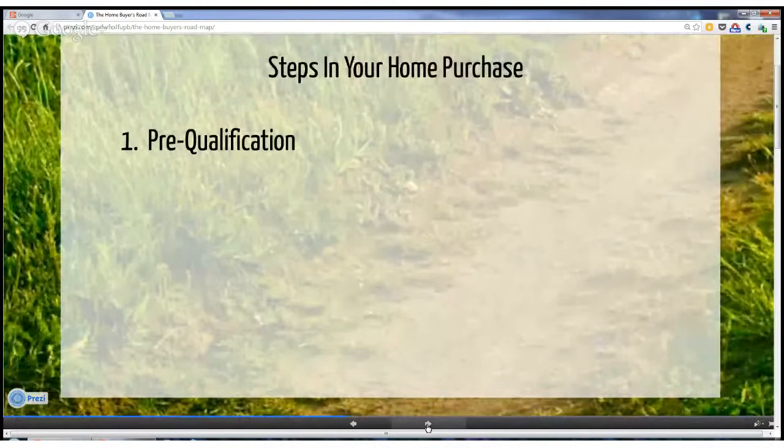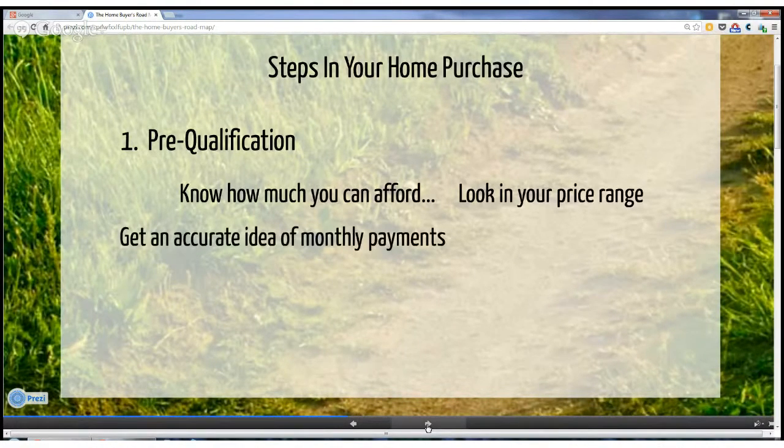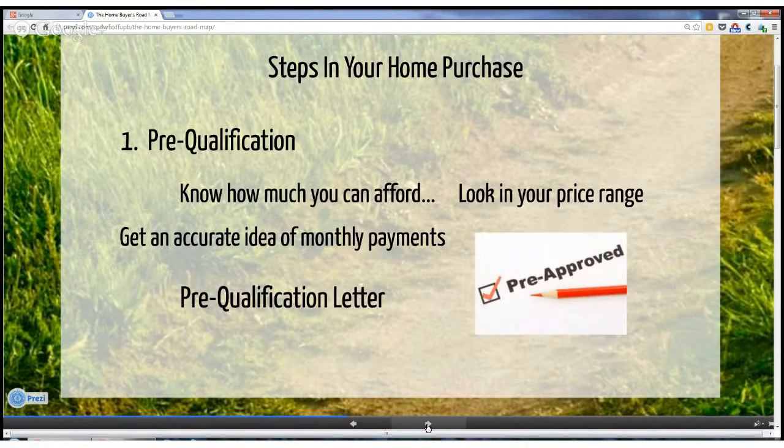The first step is to get pre-qualified. You need to get in touch with a local lender, which often can be done over the phone, and give them your basic information. Getting pre-qualified is important for several reasons. First, you'll know how much you can afford, so you'll look in the right price range. You'll get an accurate idea of what the monthly payments will be. You'll also get that all-important pre-qualification letter from a reputable local lender, so when you find the home you want to make an offer on, your letter will be a signal to the seller that you are indeed a serious buyer.